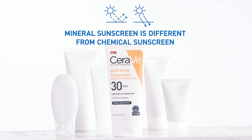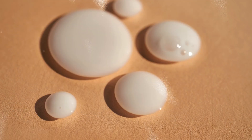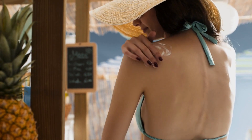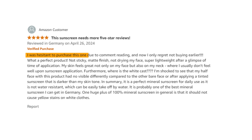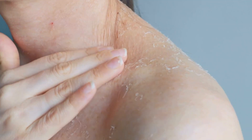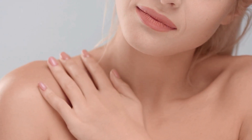Next on our list is the CeraVe Hydrating Mineral Sunscreen with SPF 30. It protects your skin from harmful rays and works perfectly well under makeup. Its key ingredients include ceramides, hyaluronic acid, niacinamide, and zinc oxide — a physical sunscreen agent that provides broad-spectrum UV protection. Reviews note that the cream is very good but leaves a whitish layer where you apply it, which can be quite noticeable. One reviewer said they were hesitant to purchase due to comments but now only regret not buying it earlier: not sticky, matte finish, not drying, super lightweight. It's best for anyone seeking a mineral-based sunscreen that won't cause breakouts or irritation, but it can leave a white cast and may take some time to fully absorb, so apply it a few minutes before going outside.